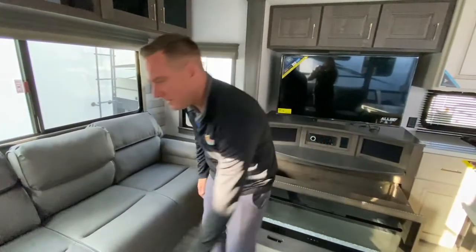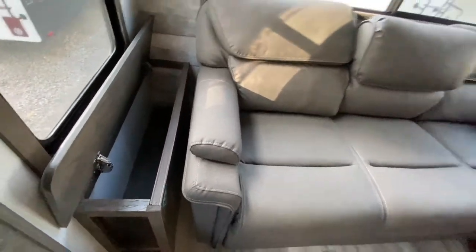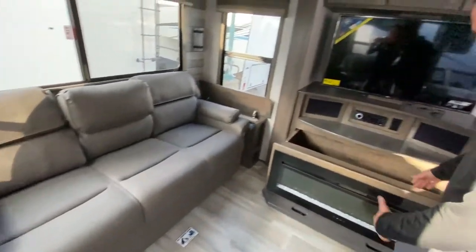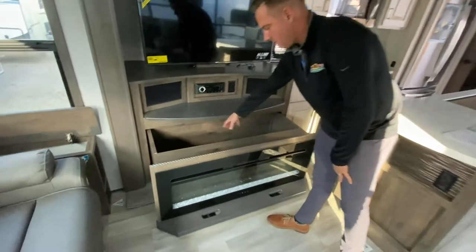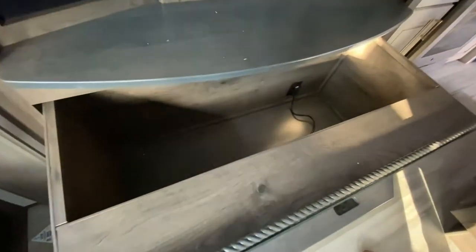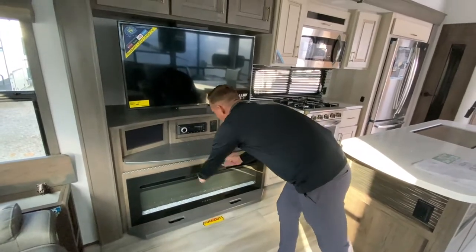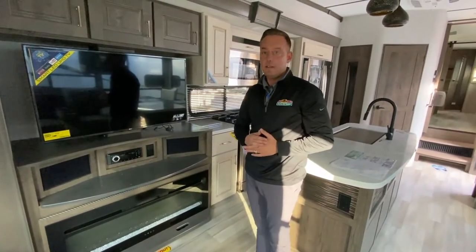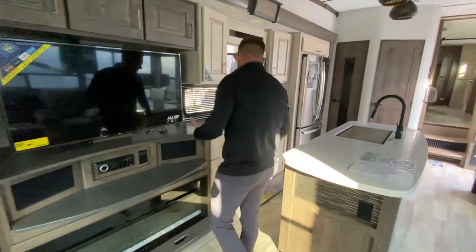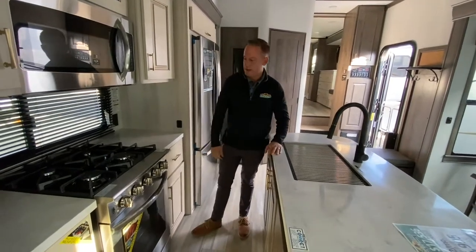There's hidden storage everywhere on these coaches — they put it on the ends of the sofa. I pulled this out — behind the fireplace you actually have storage right back there, hidden storage. The stereo is equipped for Bluetooth, CD, and DVD — indoor speakers, outdoor speakers — it has the whole nine yards.